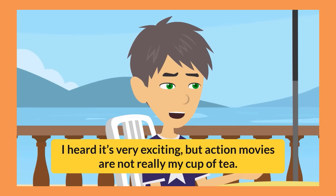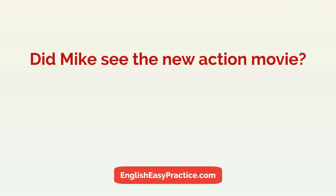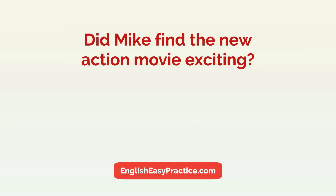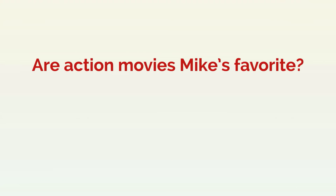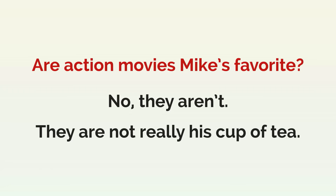No, I haven't. I heard it's very exciting, but action movies are not really my cup of tea. Did Mike see the new action movie? No, he didn't. He hasn't seen it. Did Mike find the new action movie exciting? No, he didn't. He heard it was exciting but he hadn't seen it. Are action movies Mike's favorite? No, they aren't. They are not really his cup of tea.